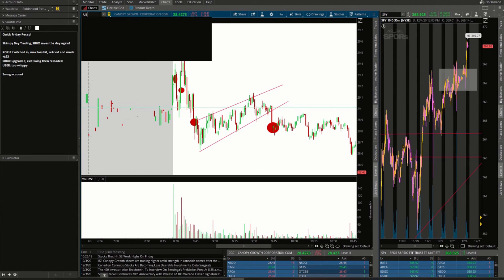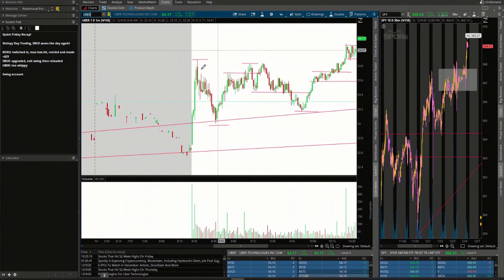Our last trade of the day was on UBER. I went ahead and got long first thing in the morning over $53.20 — posted it, said it was my favorite. Got a nice push up but didn't take profits because I really wanted a larger position. Boom, we got the pull down, stop just barely held at just underneath $52.94. Nice sideways consolidation, then a breakout over $53.70 and I added to UBER right there for a nice move up.